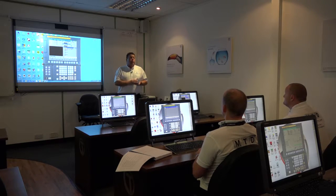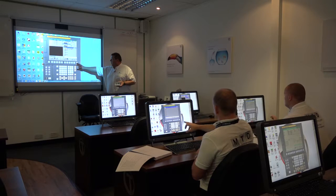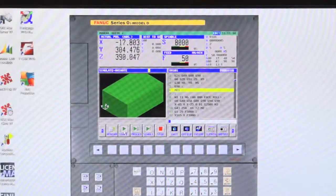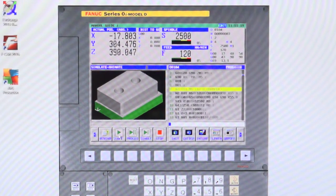So once we've done all that, the next process is to see the component being simulated in the machine tool. If you press the right-hand side soft key, you'll find a key there called simulation. Then press the start button, and you should see your component being manufactured through.